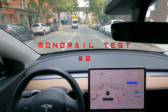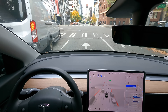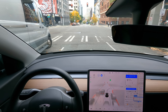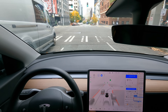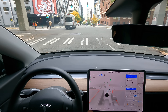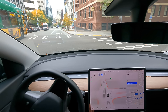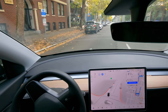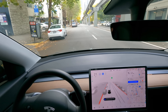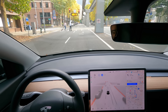Monorail test number two. It's already confusing because they do have a right-only lane but they let cars park in it — but it sees it. We got pedestrians. Let's see if we go wide or short. Oh, it's coming wide — come on, go wide. Yup, yup! Wow, let's go! Successful monorail test — it took it wide. That was dope. Buttery lane change to follow it up. Now it's just flexing. Let's do it one more time.